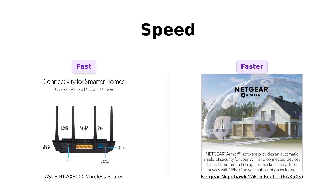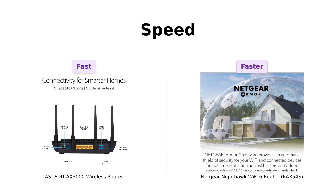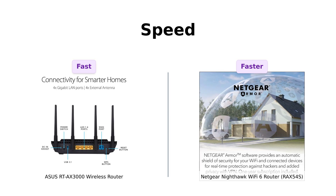The Nighthawk clocks in with AX5400 gigabit speed. That's like a rocket ship. So if speed is your need, the Nighthawk takes the lead.